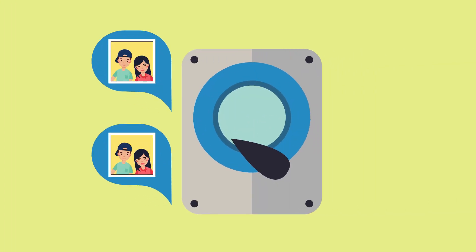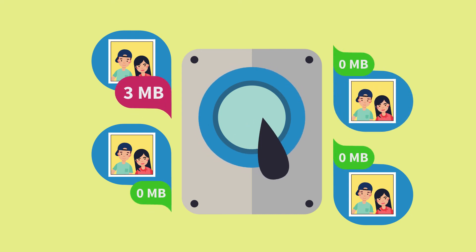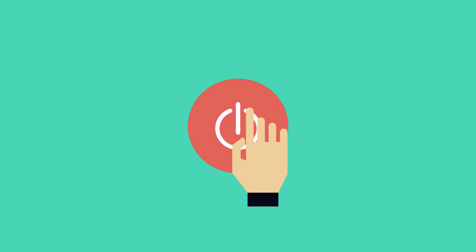During the daily use of the computer, one cannot detect a difference, but there is a considerable plus of memory. FileFusion works its magic automatically in the background. There is nothing left for you to do except for activating the program.